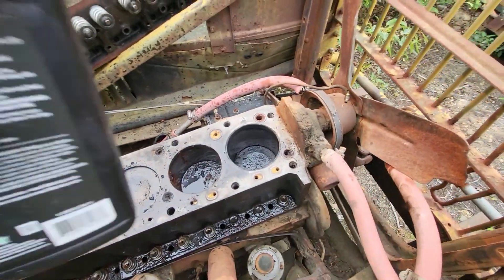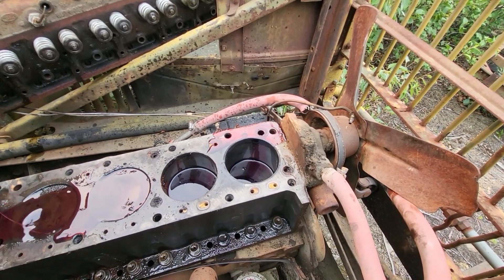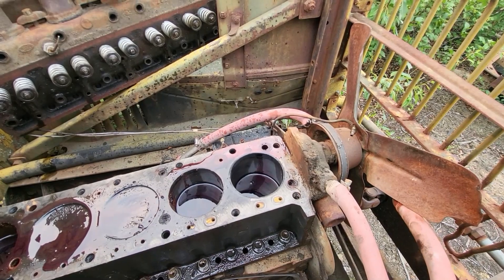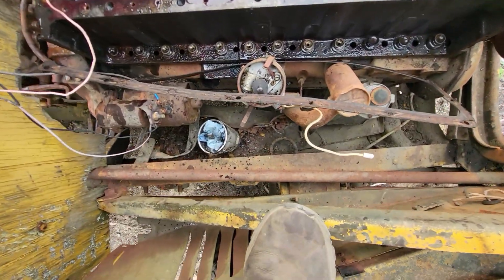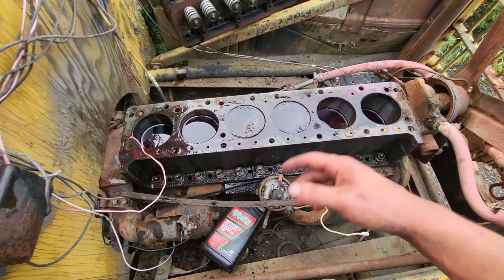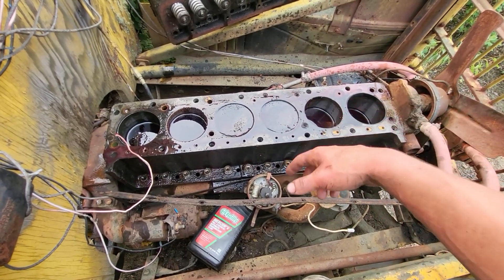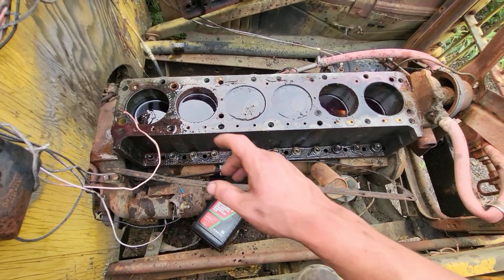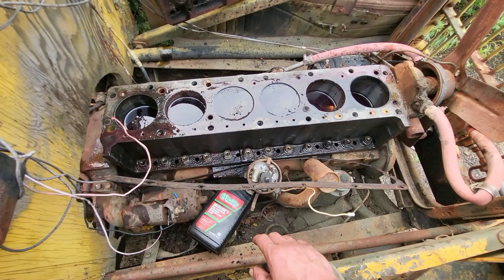I hit all the lifters and cylinders with WD-40, then dumped some ATF in there — good thing the engine's at an angle so it all flows back to the rear cylinders. I need to come back in about a week and clean all this up again and wire wheel the cylinder walls. Normally you don't want to take a wire wheel to cylinder walls, but when they're as bad as two and five, you don't really have a choice.